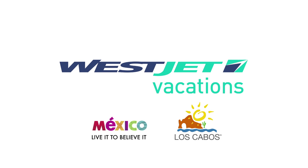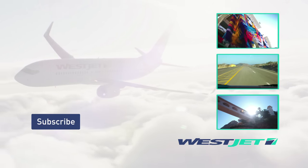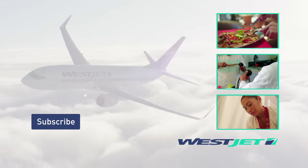For more information, call your travel agent or visit westjetvacations.com. Like this video, add a comment, and click on these videos to learn more about this destination. Subscribe to our channel and see more of our world.